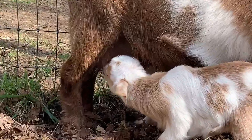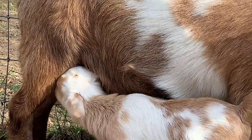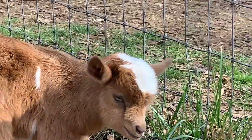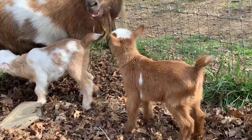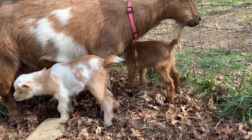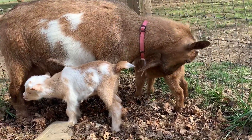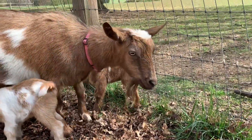If you look at Birmingham, you'll see the little spots with the cowlicks that seem to indicate he's going to get horns. Montgomery has them too, but unlike them, Tuscaloosa seems to have a very smooth head like her mother, so we're thinking she won't get horns.